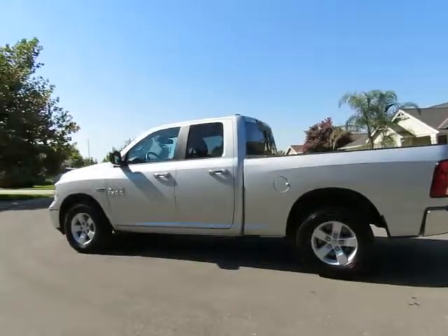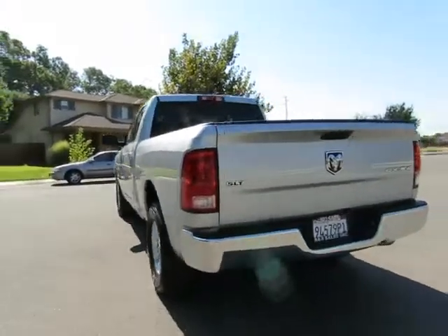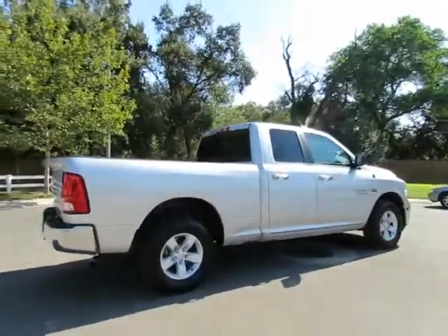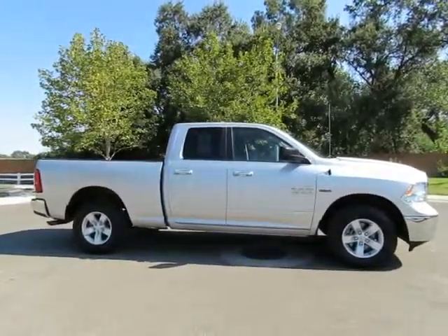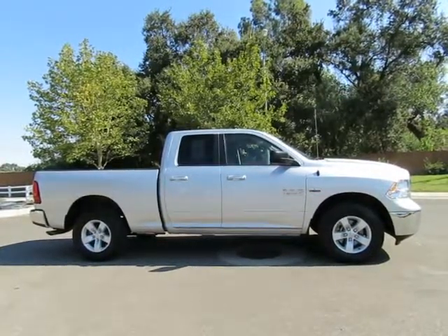See this vehicle and hundreds more at www.yeswecanauto.com or call toll-free 877-857-CARS to speak with one of our low-pressure sales staff. Se habla Español — 2014 Dodge Ram 1500 four-wheel drive.